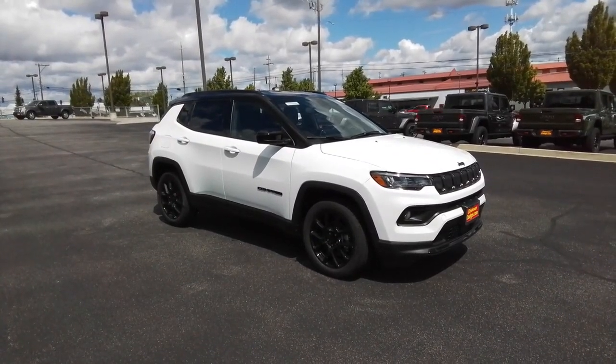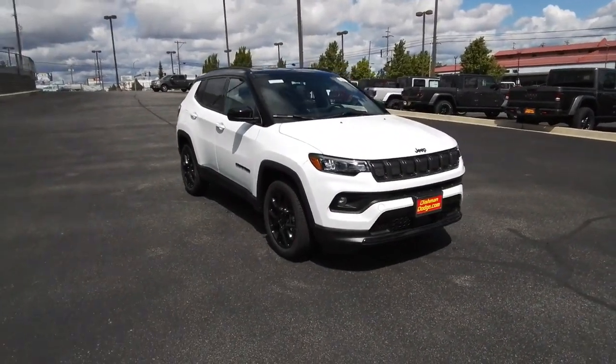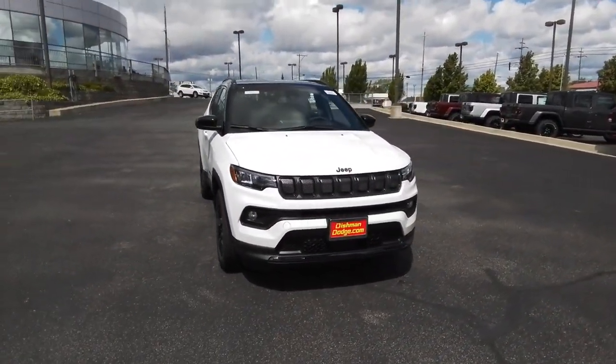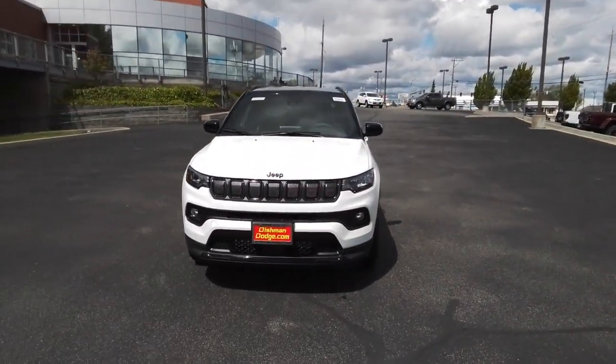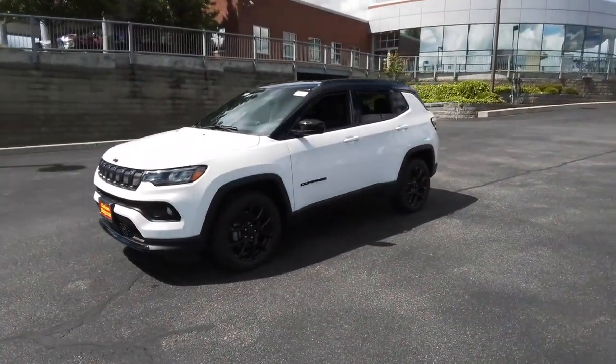Introducing the 2022 Jeep Compass. Enjoy the adventure with confidence in the Compass. It offers the perfect blend of SUV versatility and state-of-the-art safety technology. These are just some of the great options this vehicle comes with.